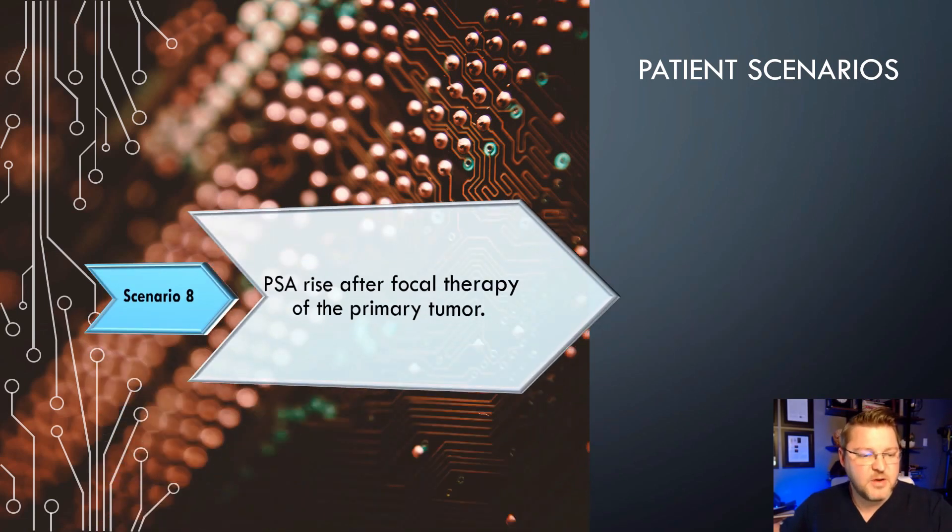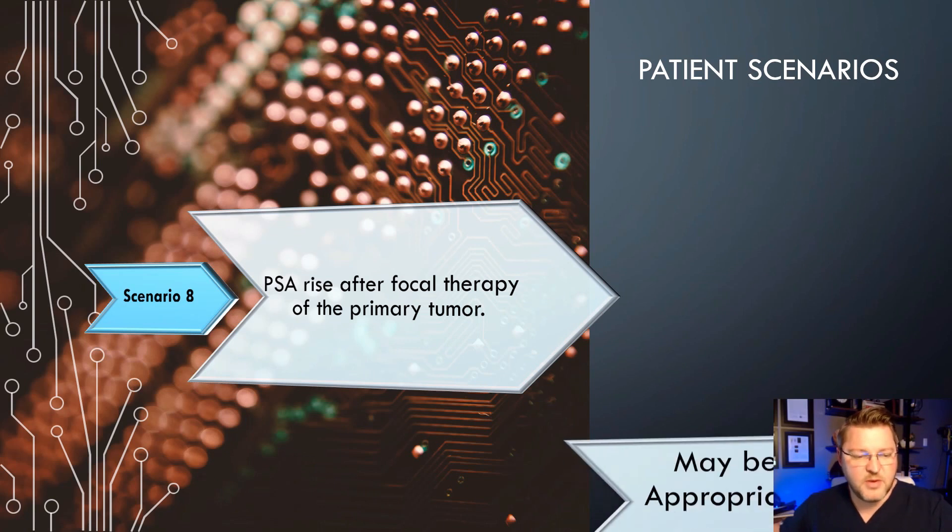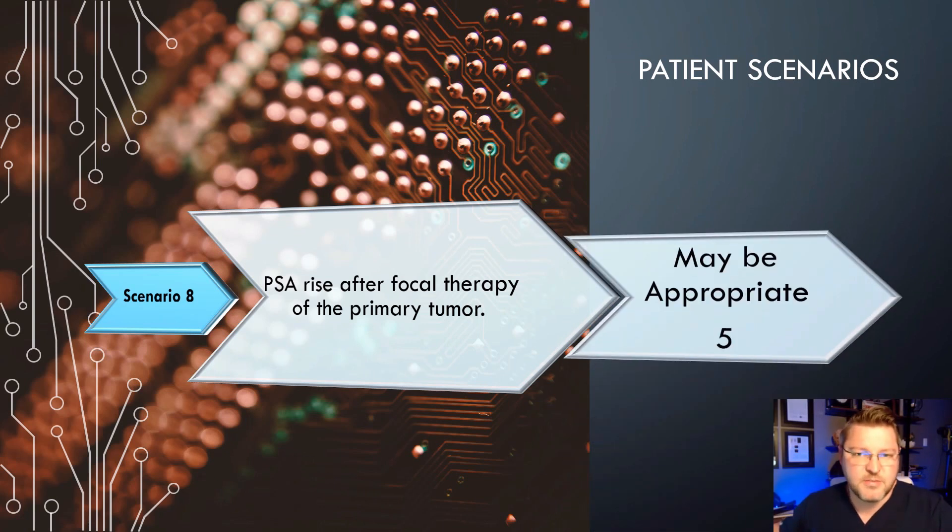Scenario 8: PSA rise after focal therapy of the primary tumor. This scores a 5, which may be appropriate. There are several different focal therapies available now for prostate cancer, but a PSA rise after focal therapy only may be appropriate in some cases.